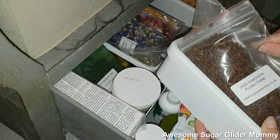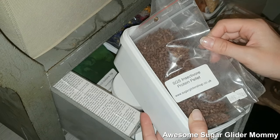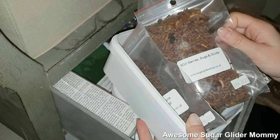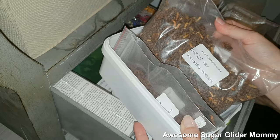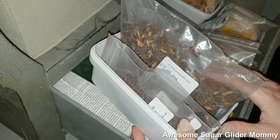Over here we have some more pellets. We have the Insectivore pellet, and then we have the Berries, Bugs and Grubs — and some more Berries, Bugs and Grubs because this is what I like to use the most for the Shugies.